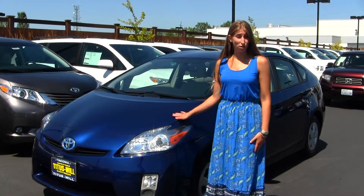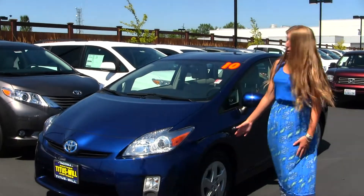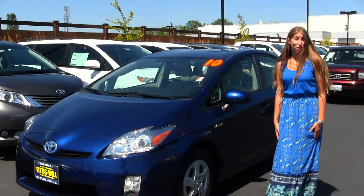On the exterior of this vehicle, it comes equipped with projector headlights, which are wonderful for night driving. You also have your alloy wheels. Let's take a look on the inside.